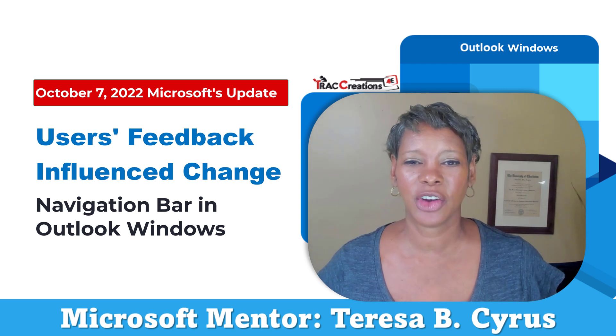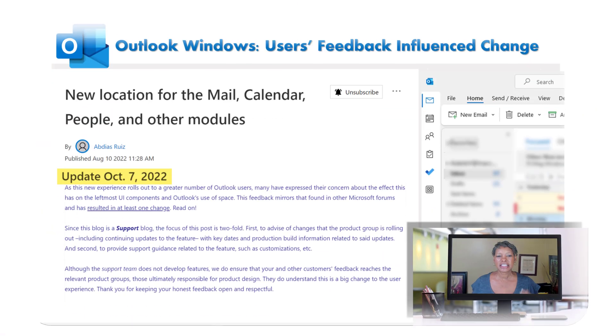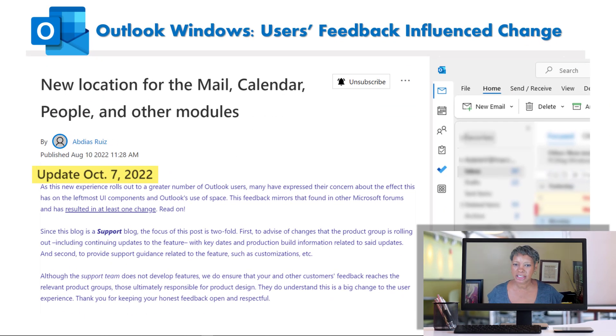Hi, this is Teresa at Track Creations for E, where we explore, experiment, and execute effectively. Today, I want to give you an update on the hot topic — users' feedback influence change, once again, regarding the position of the navigation bar in Outlook Windows.